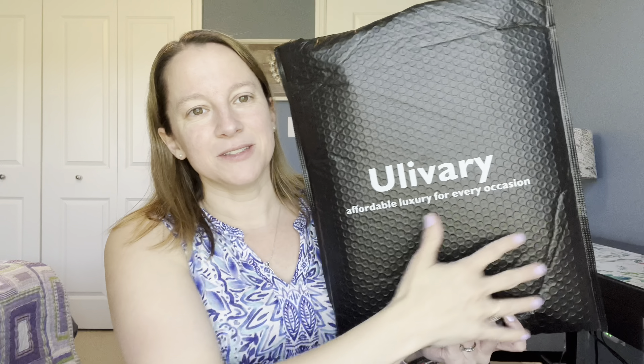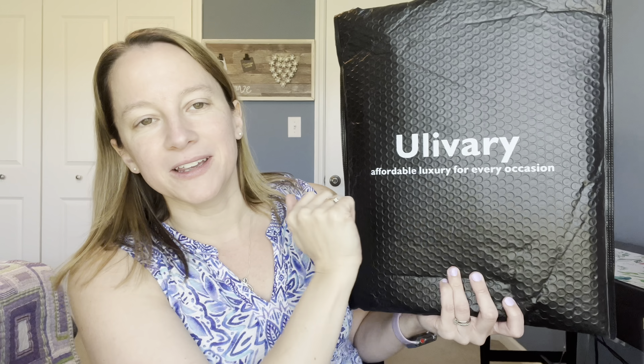Let's go ahead and dive in. This is so sophisticated. It says 'Affordable luxury for every occasion.'